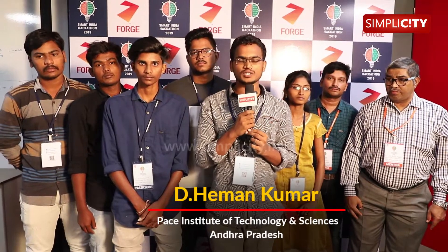My name is Manoj Kumar and I am the team leader of MEX SOLVERS from Pace Institute of Technology and Sciences, Andhra Pradesh.